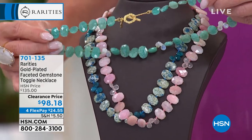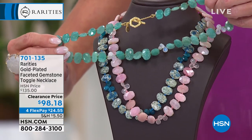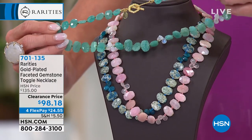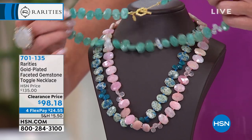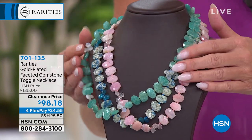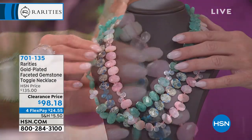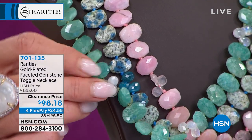That is exactly what brings us to our beautiful faceted gemstone toggle necklace, available in your choice of gorgeous gemstones. First time at the special clearance price of $98.18 — it's item 701135. My girlfriend Carol is going to be wearing one of our faceted gemstone necklaces layered up, because that's what we're going to be talking all about coming into spring and summer.